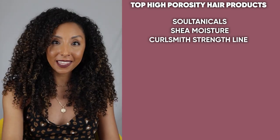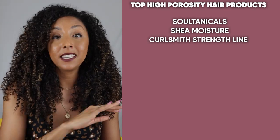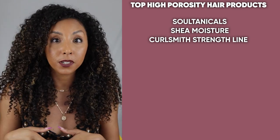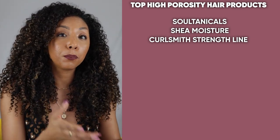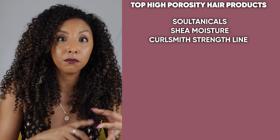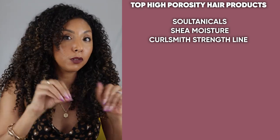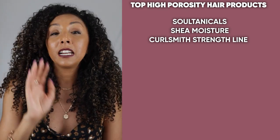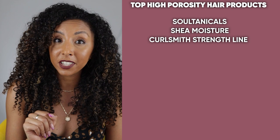The CurlSmith Strength line — yes, definitely. The entire CurlSmith Strength line, which are the purple ones, is filled with protein. So you can get your protein not just from a protein treatment, but also from your creams, gels, and mousse — they have a little bit of protein in all of their products. Definitely check out the CurlSmith Strength line; your hair is going to love it.